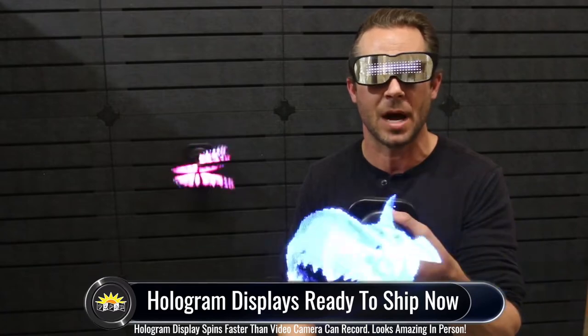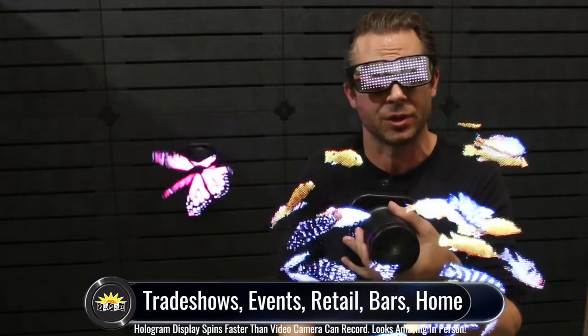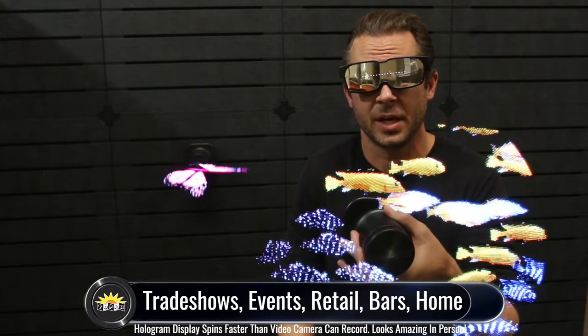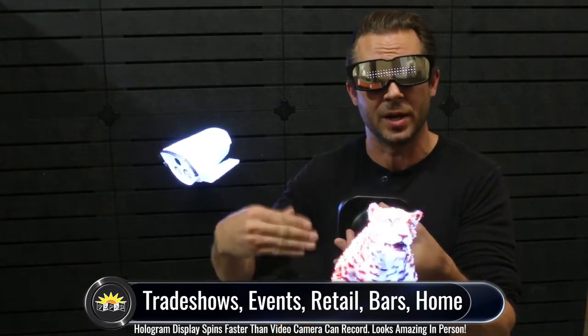This hologram display can be mounted vertically anywhere you like, whether that may be at a bar you have at your home or your child's bedroom. It's great for any type of advertising purpose, whether that be at a trade show to attract crowds, in the front window or behind the checkout counter at your retail store, any type of event, or basically anywhere you think it will just look awesome.